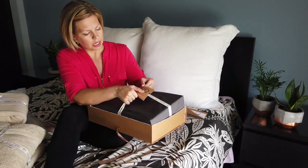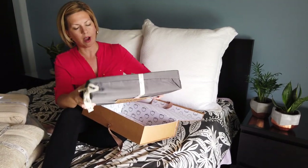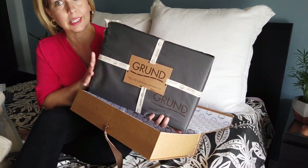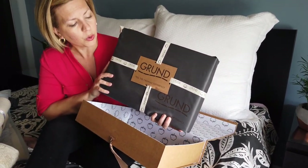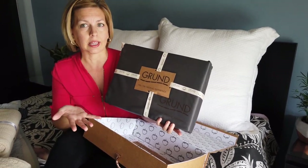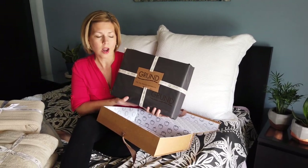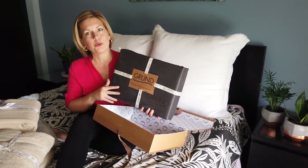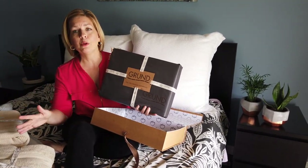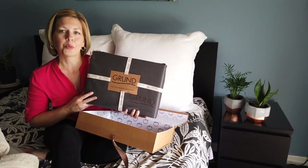Then you'll take out the sheets — they are nicely wrapped as well. I am going to wash these and put them on the bed, try them out, and let you know in the blog post below. This is the gray color. They have a variety of colors that you can choose from, stuff that is going to fit in your decor. This is the first part of a two-part video. I'm going to put all these things in the washing machine, wash them real well, use them, and let you know in a couple weeks how much I love the Grund products.